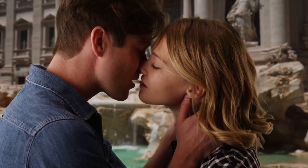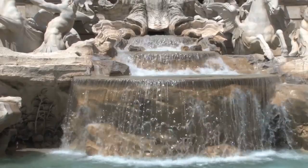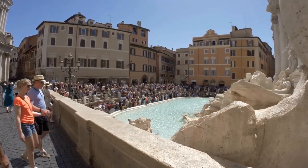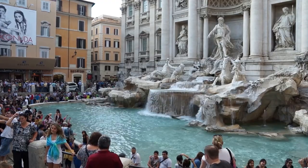Tossing two coins will help you find love in Rome, and three coins will set you on the path to either marriage or divorce. The city of Rome donates a large amount of the money thrown in the fountain to a charity that assists low-income families — this amounts to over $1.4 million each year.